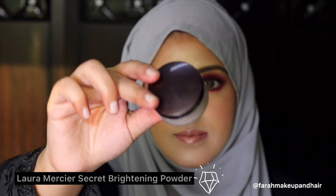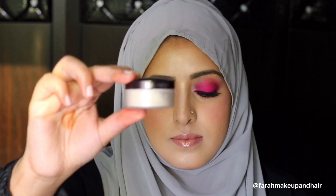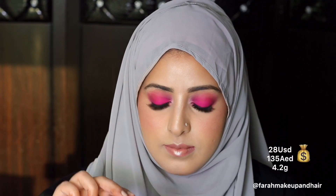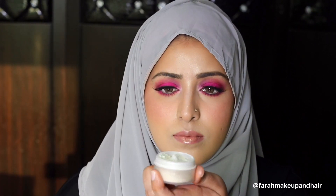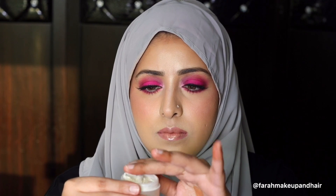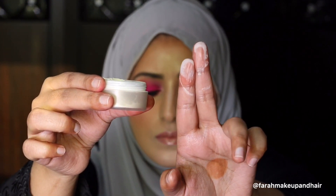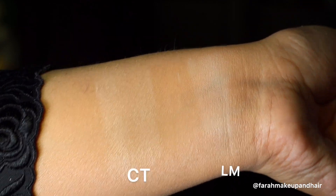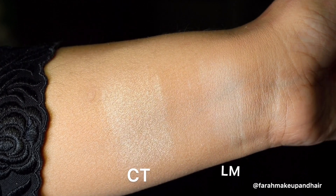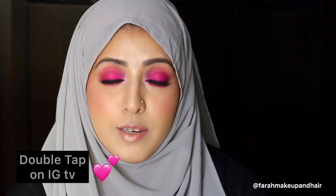Here comes the last product — the one and only Laura Mercier Secret Brightening Powder. This comes with a higher price tag compared to the amount of product you get. This powder is super soft and weightless — it's as light as air. It's a transparent powder specially designed to set under-eye concealer. I've set my concealer with this today and it really gives a luminous finish. I've also swatched this next to the Charlotte Tilbury highlighter powder so you can really see that this is a true brightening powder.